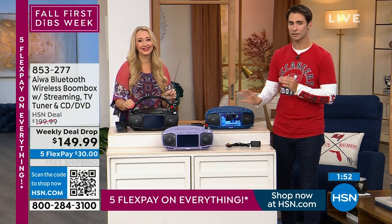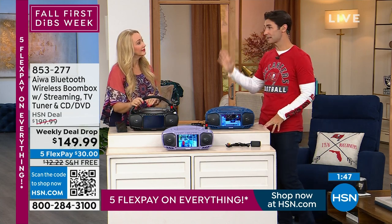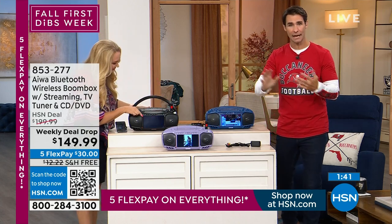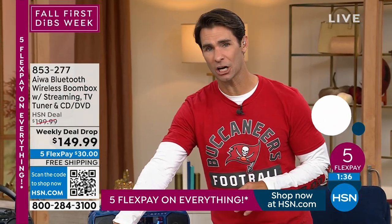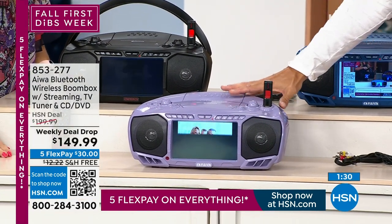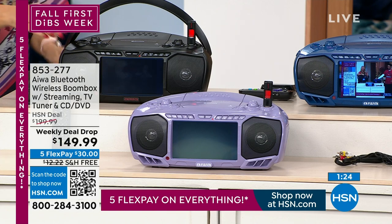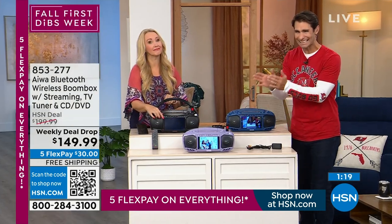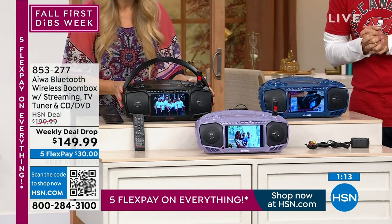If you have your eye on a color, jump into the ordering process now. This will be on again later tonight around 9 p.m., but I don't know what colors will be left. The lavender has fewer than 300 remaining. Maybe you're sending this to someone in a dorm room or going off to school — if you have your eye on the lavender, I would jump into the ordering process. The weekly deal drop is also limited time for the $50 off and free shipping.